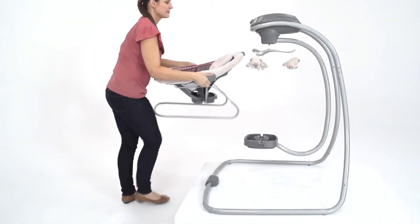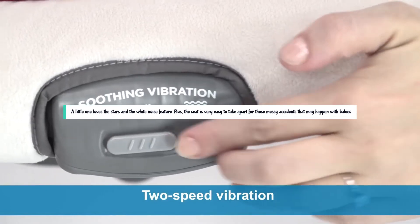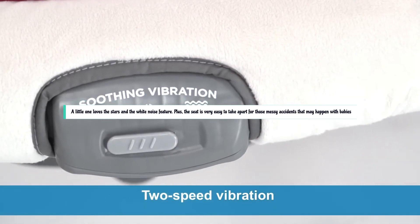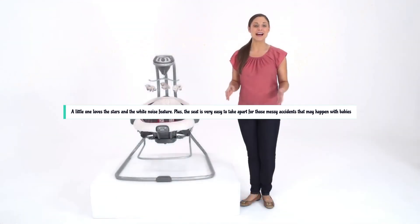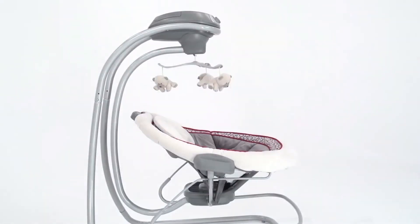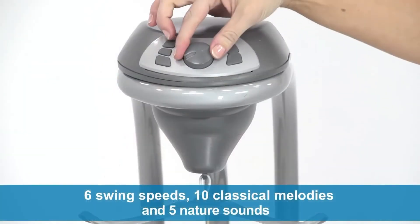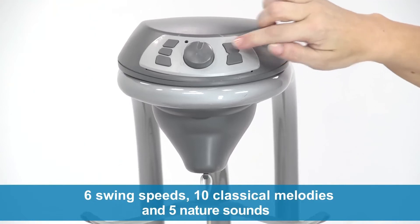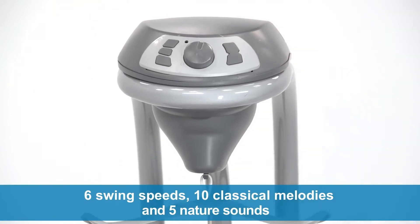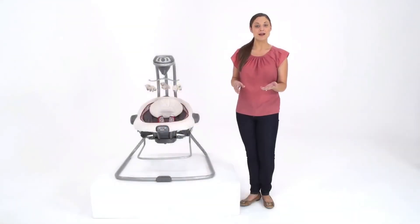It's easy to recline, to snap the bouncer in and out, and simple to use. Little ones love the stars and the white noise feature. Plus, the seat is very easy to take apart for those messy accidents that may happen with babies. The bouncer is portable and can be detached from the swing unit, allowing you to move it around the house or take it on the go. One of the convenient features is its dual power options — you can either plug it into an electrical outlet or use batteries, giving you the flexibility to use it wherever you need.